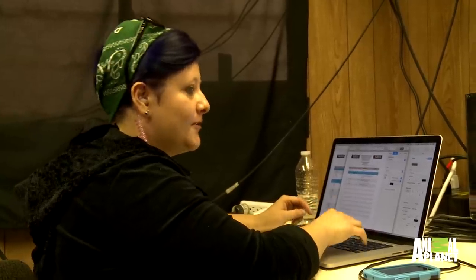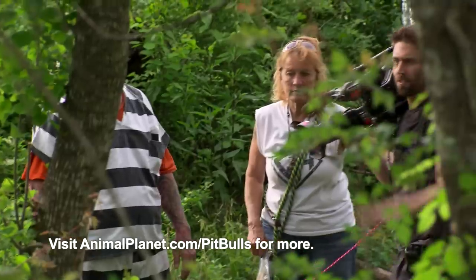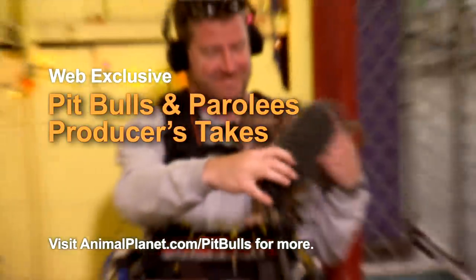Oh yeah, this is where the magic happens. This is it — this is Video Village, this is where we hang out. And if you come by New Orleans, come on by. You can find more behind-the-scenes producers' tapes on animalplanet.com/pitbulls.